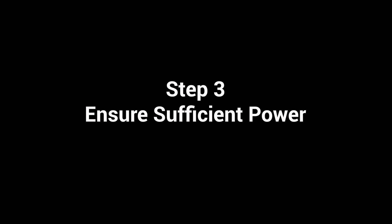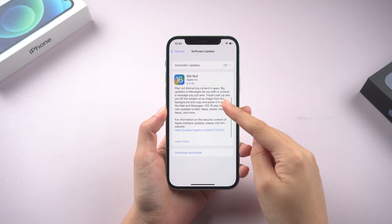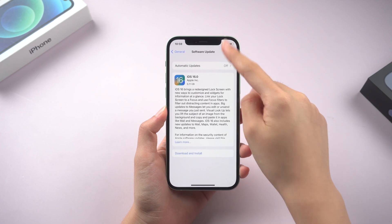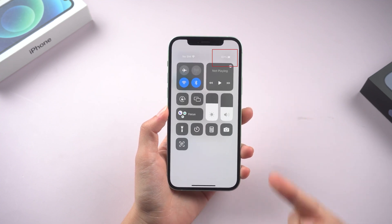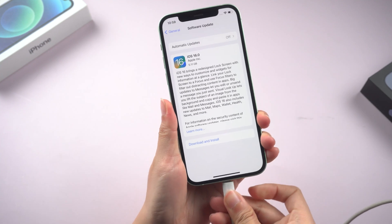Step 3: Ensure sufficient power. iOS updates take up a lot of battery capacity and cause the body to heat up. So in order to keep the update running smoothly, you'd better maintain the battery at 70% or more before updating, or just keep your iPhone always charging while updating.